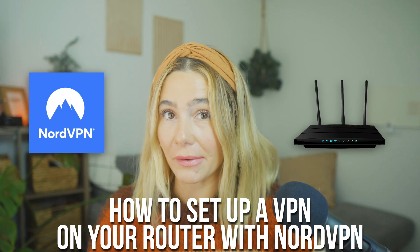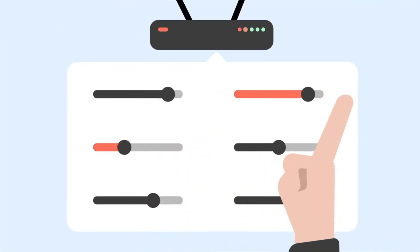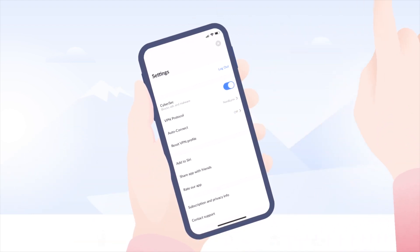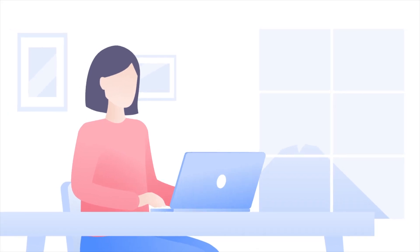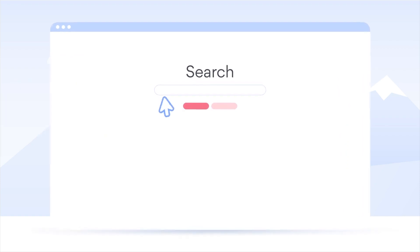In today's video, I'm going to be talking about how to set up a VPN on your router with NordVPN. Setting up a VPN on your router is one of the smartest moves you can make to protect your entire home network. It's not just about privacy or security, it's about having complete control over your internet experience. By the end of this video, you are going to know exactly how to configure NordVPN on your router, securing all of your devices with a single setup. Plus, I'm going to be sharing some tips and tricks and explain why this setup is such a game changer for privacy. Let's dive in.